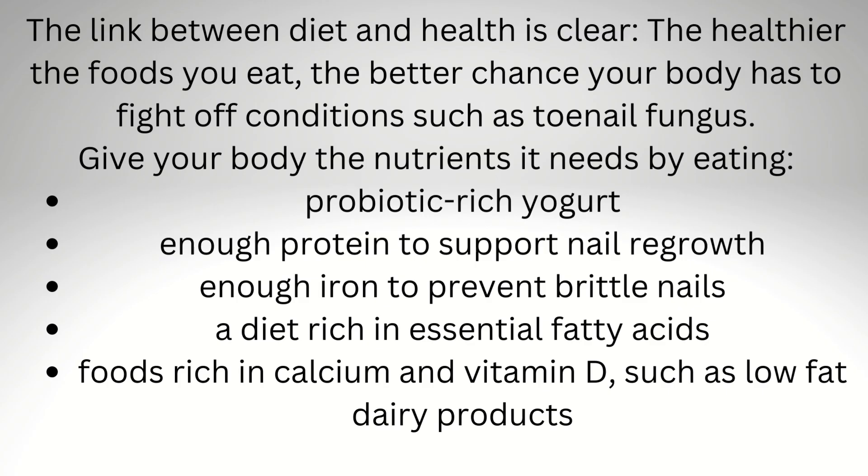The link between diet and health is clear. The healthier the foods you eat, the better chance your body has to fight off conditions such as toenail fungus. Give your body the nutrients it needs by eating probiotic-rich yogurt, enough protein to support nail regrowth, enough iron to prevent brittle nails, a diet rich in essential fatty acids, and foods rich in calcium and vitamin D, such as low-fat dairy products.